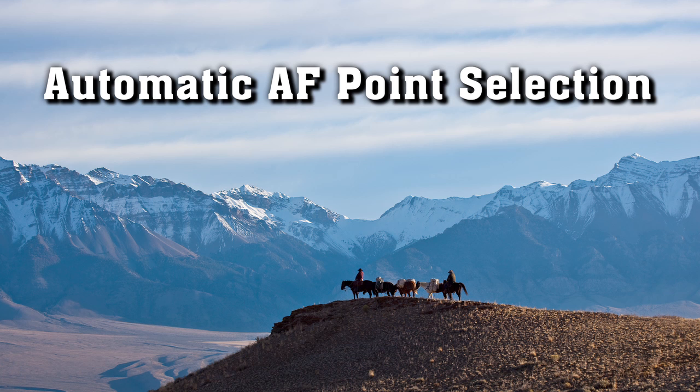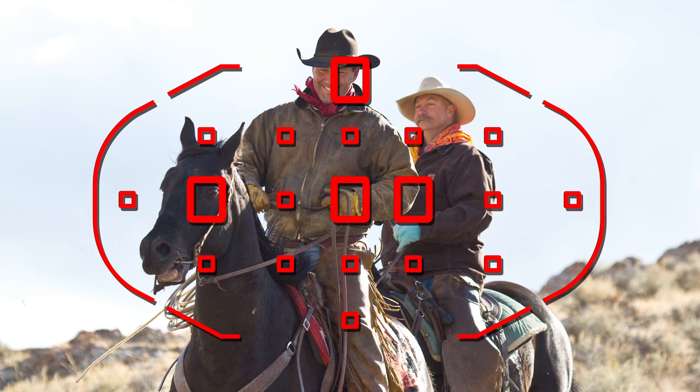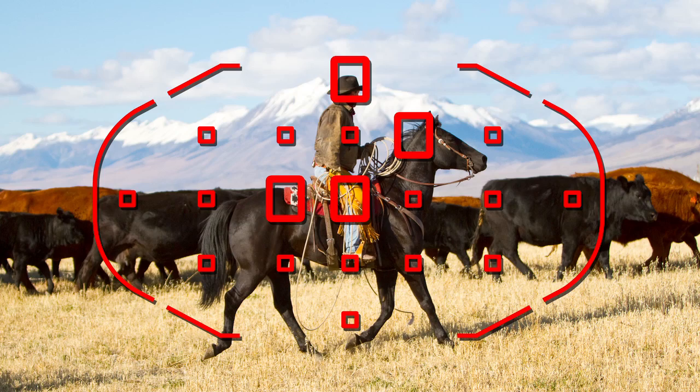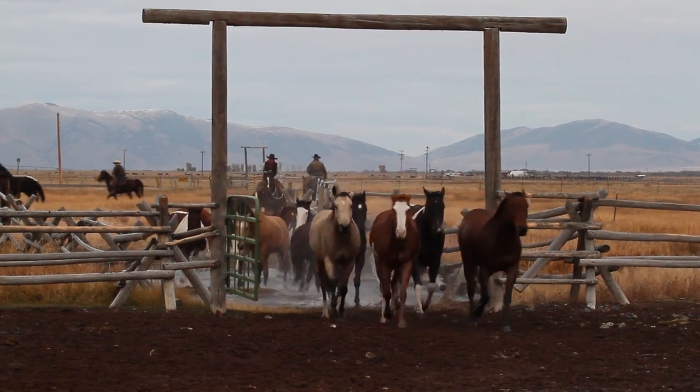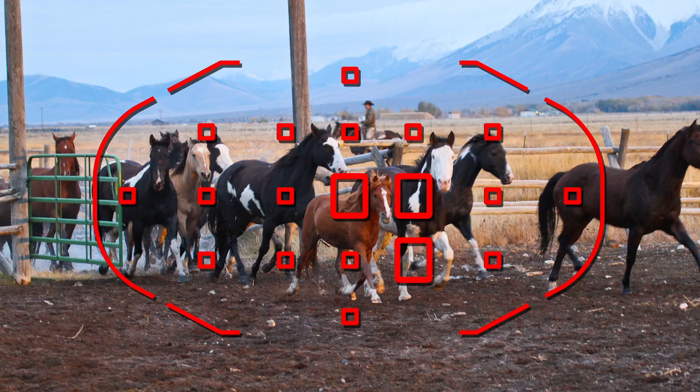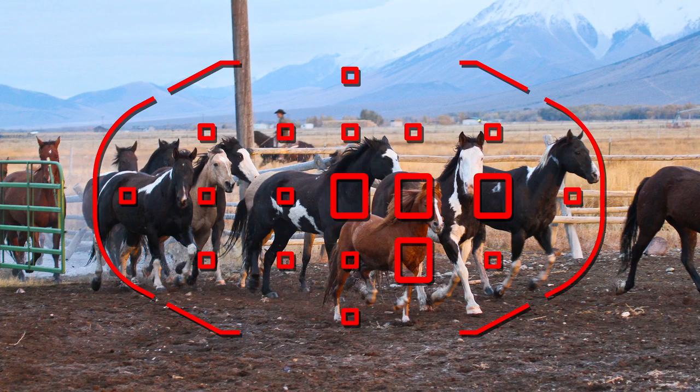In One-Shot AF mode, the camera will pick the point or points to focus on the nearest part of your subject that has good detail. With moving subjects, select AI Servo AF. Here, automatic AF point selection lets you track a subject and follow it even if it moves to different areas of the frame.